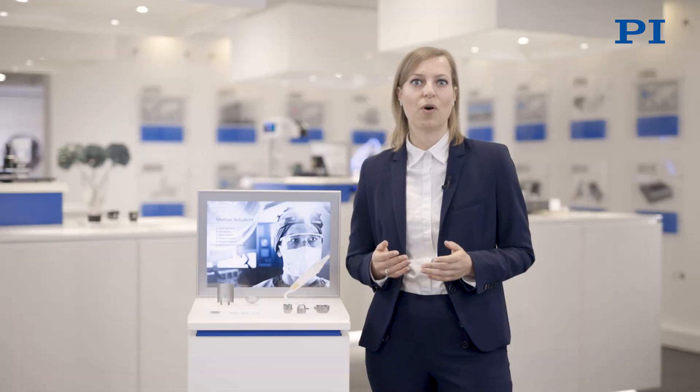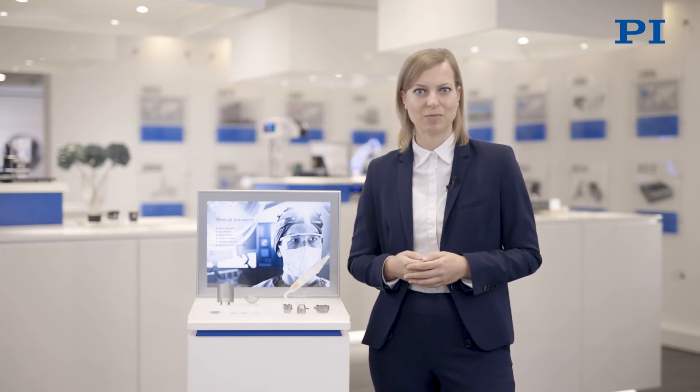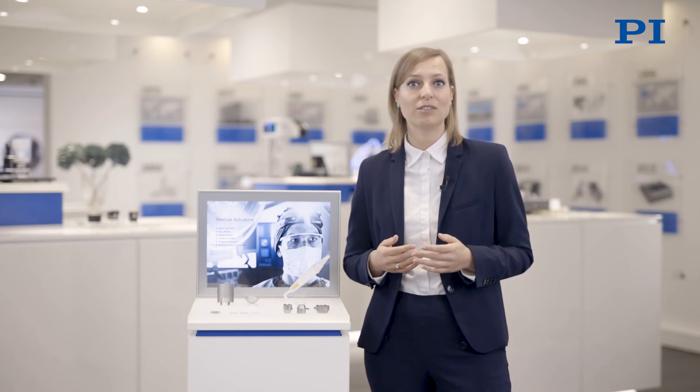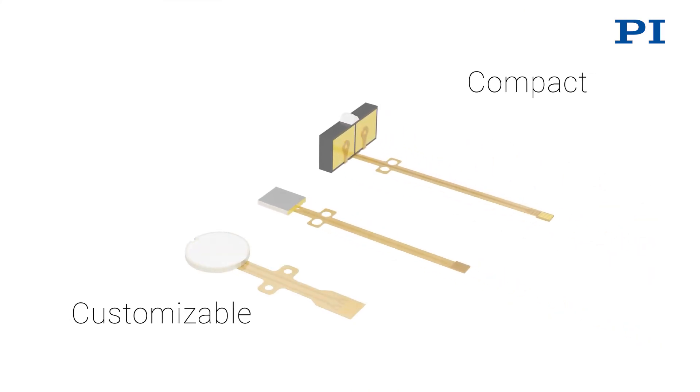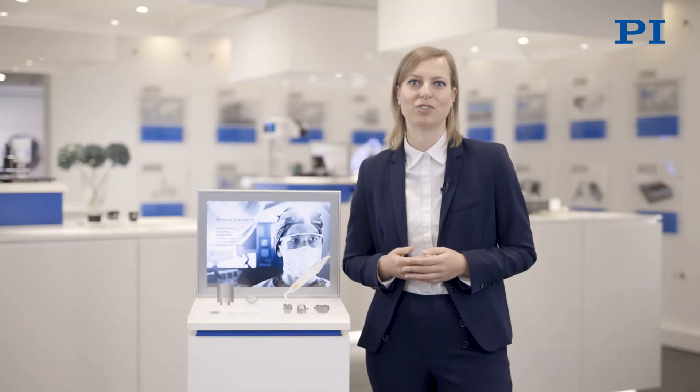Such transducers call for a homogeneous sound field, which can be provided with customized piezo elements manufactured especially to your needs. Our long-standing know-how in all things piezo, and especially in the assembly of ultrasonic transducers, qualifies us to support your medical device production.